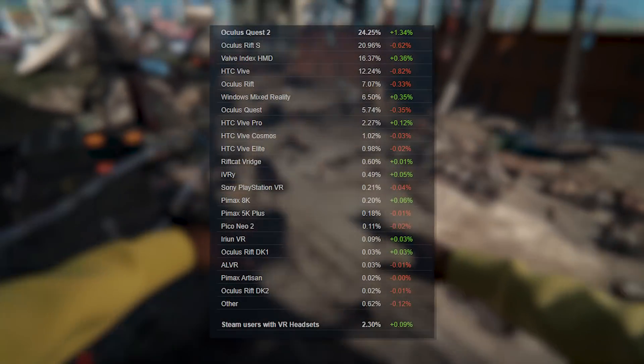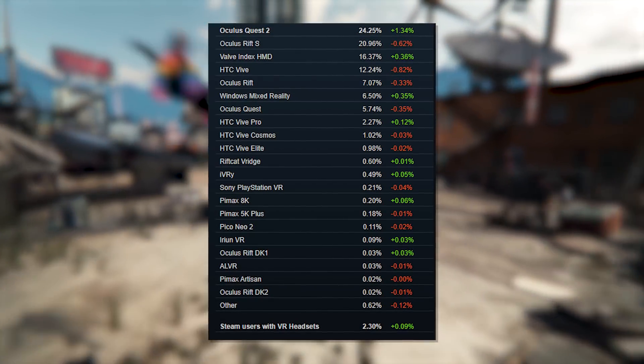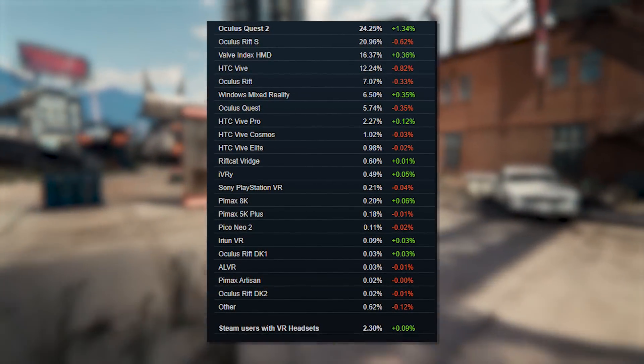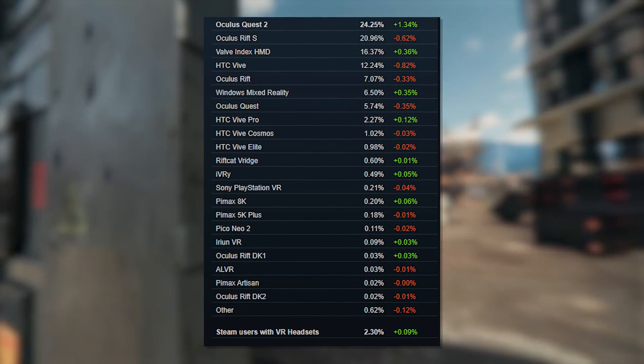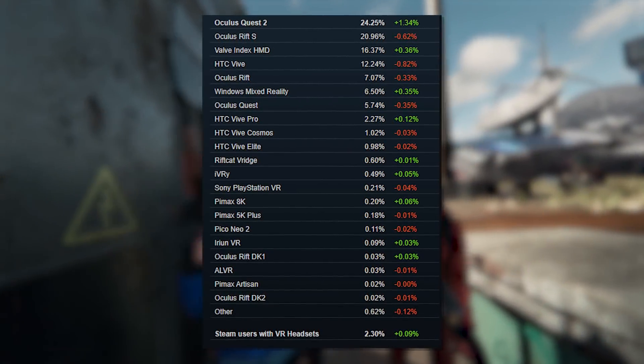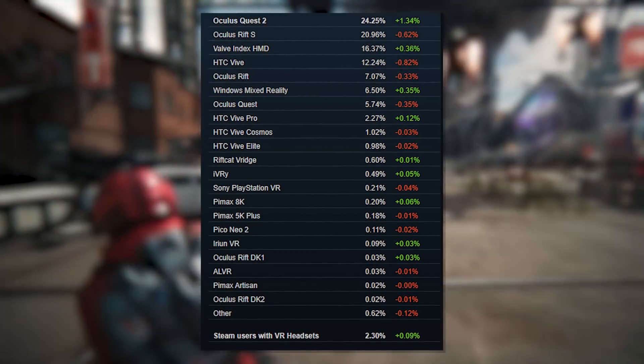And it's not just the most popular standalone VR headset available right now — although admittedly there is no competition — it's also the number one headset of choice for SteamVR users using Oculus Link and Virtual Desktop, accounting for a whopping 24% of all SteamVR users using a Quest 2 to play PC VR content on the Steam platform.